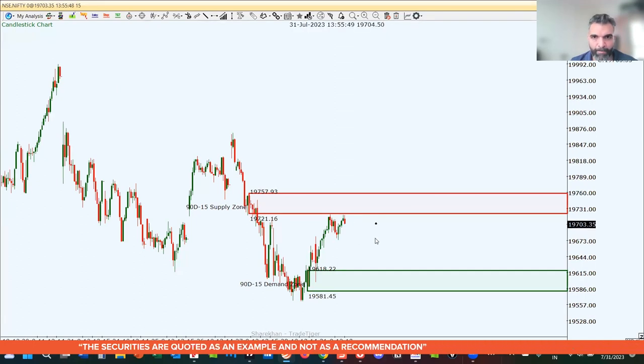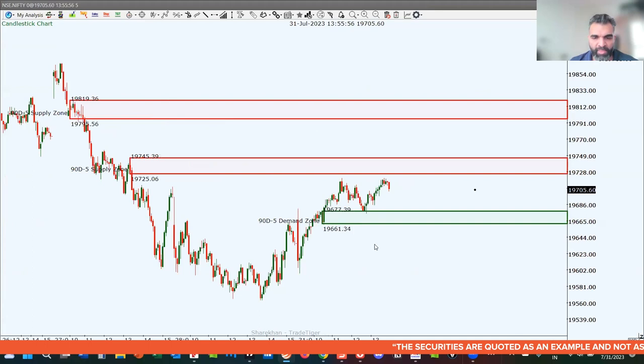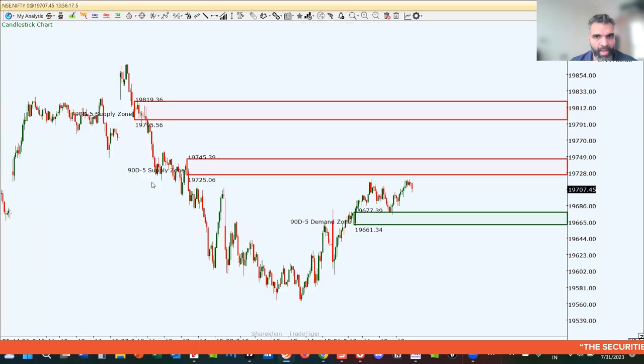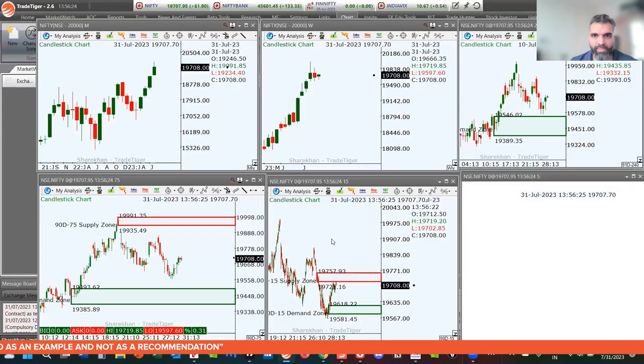On the 5-minute chart, we have a level of demand. Price pulled back into this level and has given us a bounce. I would not want to lean against this level of demand right now — there could be some lower levels to lean against. The supply to watch on the 5-minute chart is 19,725 to 19,745, and we also have a supply level at 19,795 to 19,801.